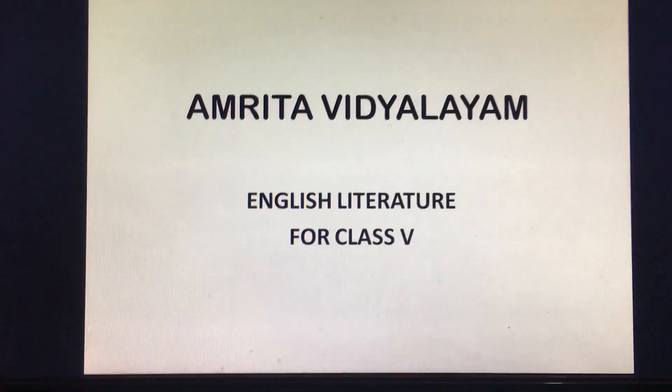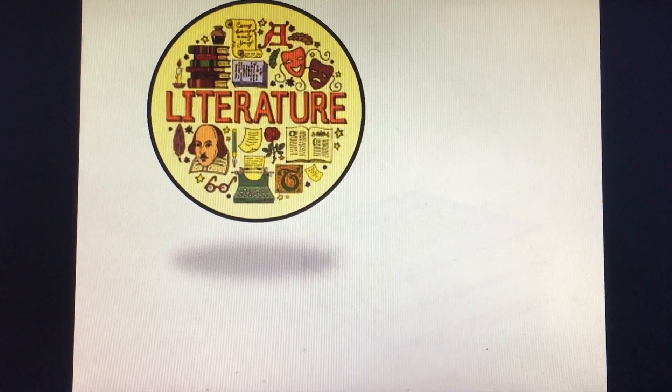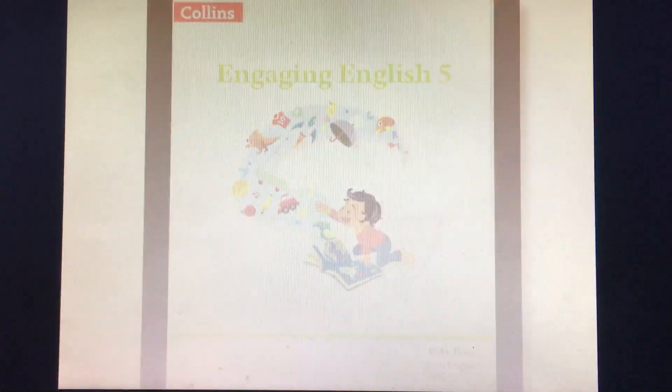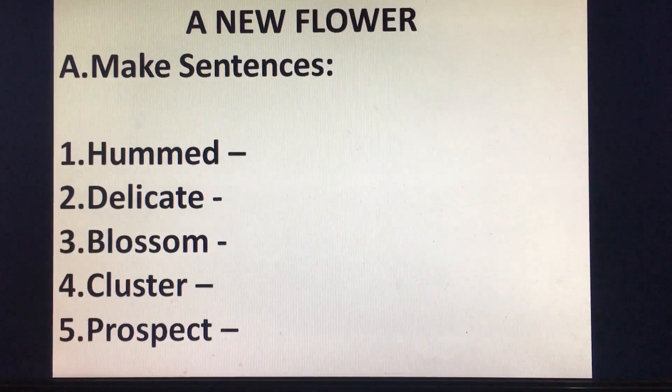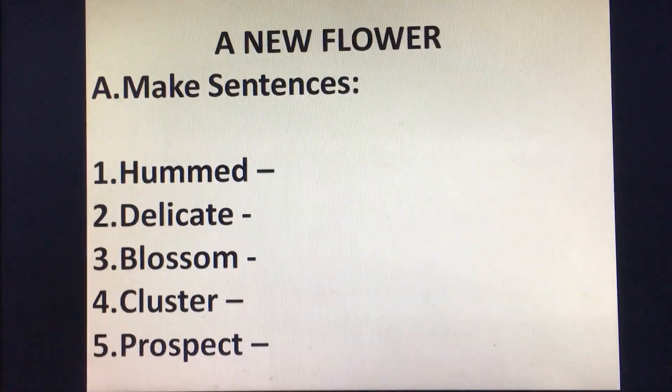Namaste students, hope you are all doing well. Today we are going to do the question answers from the topic A New Flower. You will write it down in your English literature classwork copy. So first write the heading of the chapter A New Flower.